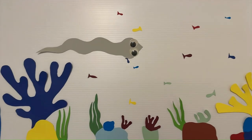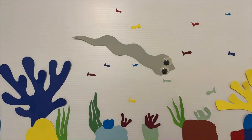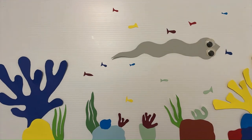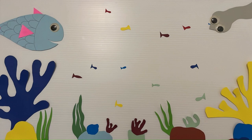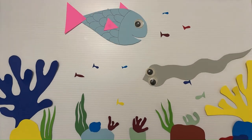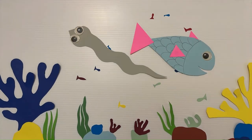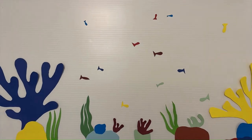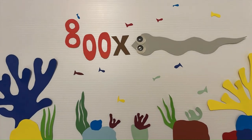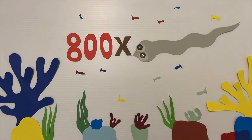Eels are a strange-looking fish that many people associate with silty rivers or perhaps a tasty meal. They don't quite resemble a typical fish, with their snake-like body and lack of traditional scales, but their ecological and cultural impact is immense. There are over 800 known eel species, but today we'll focus on the European eel.